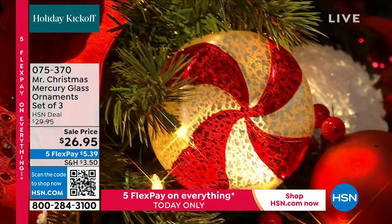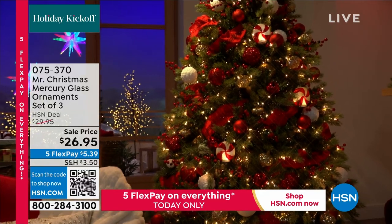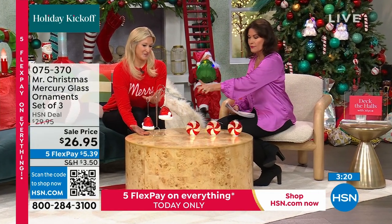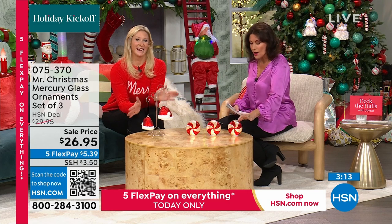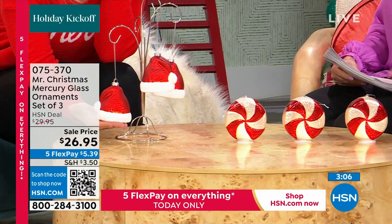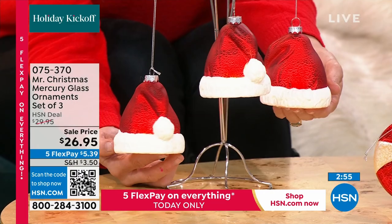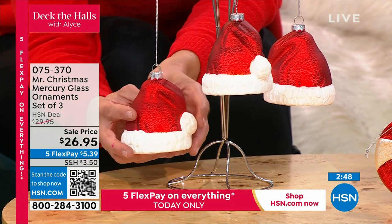We're going to show you another set of ornaments - these are so cute, aren't these adorable? We're doing five flex payments on everything as we launch our holiday so you can afford these. You have three Santa hats, and also the peppermint candy canes - look how pretty those are. They're sizable, about four inches high, they are glass - each one is glass - and they're hand painted. The Santa hats actually have that glitter finish on the edge.